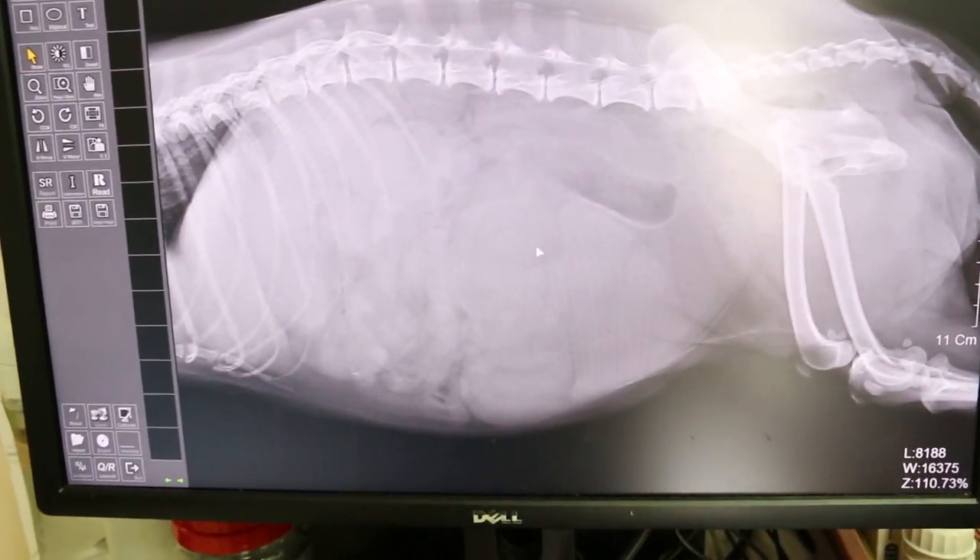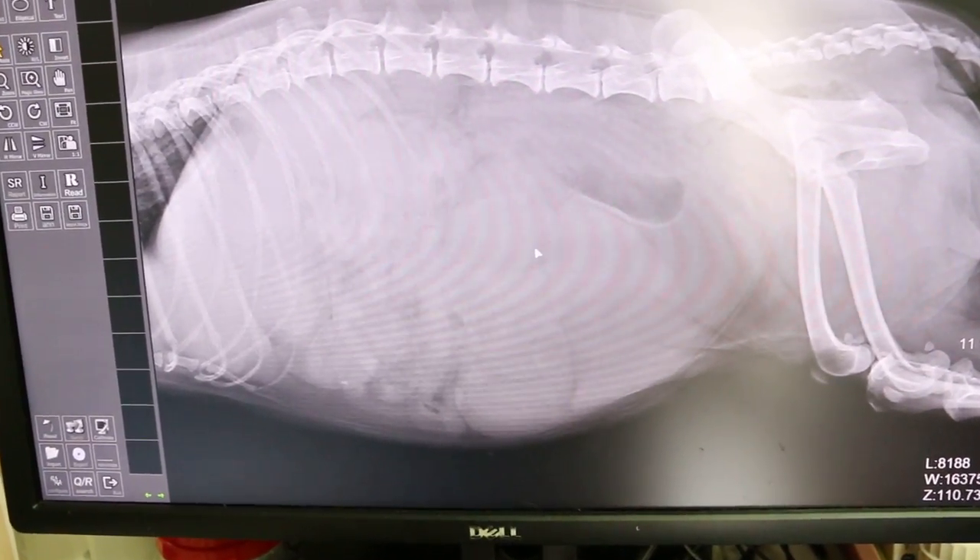Okay, come let's see. There's a big swelling. Can you see the uterus? Closed pyometra.